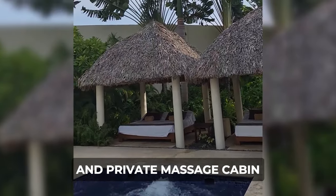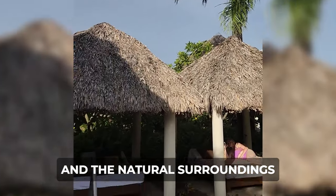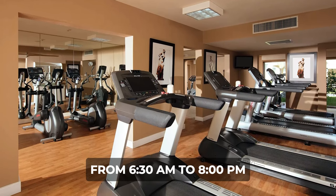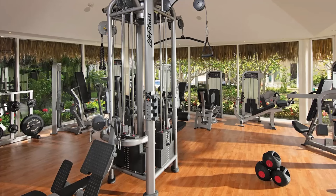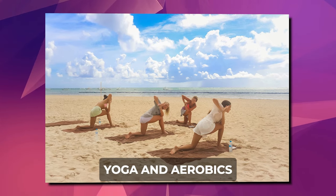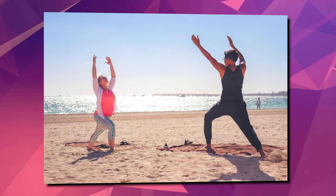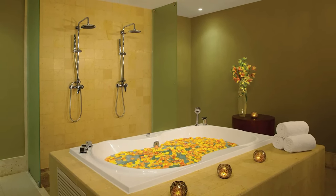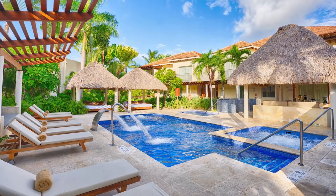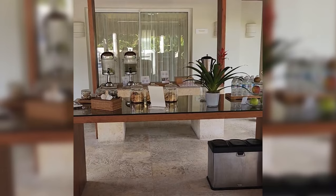The outdoor massage cabin and private massage cabin offer a serene atmosphere for guests to enjoy personalized treatments in natural surroundings. The state-of-the-art fitness center, open from 6:30am to 8pm, offers a fully-equipped gym with weights and exercise machines, catering to all fitness levels. Scheduled classes, including yoga and aerobics, provide additional options for guests looking to maintain their fitness routine during their stay, promoting a holistic approach to wellness.